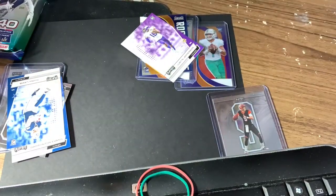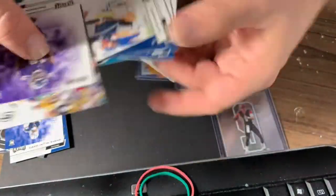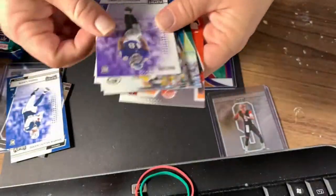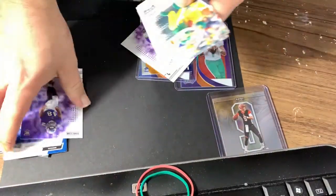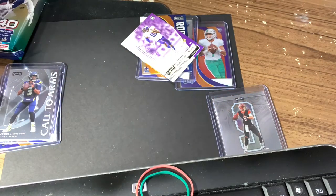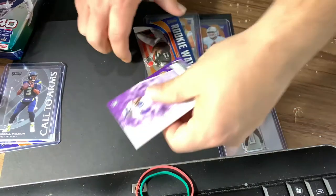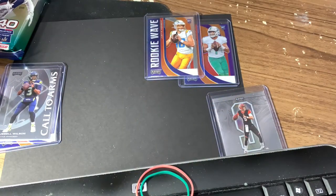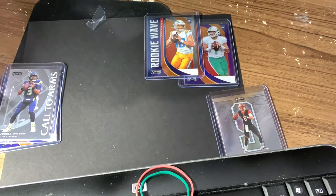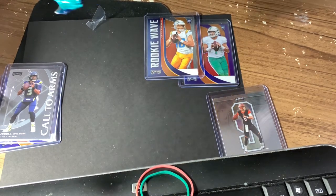Let's see what's in this stack here, because I don't even know. A bunch of upside down cards and Patrick Queen. We're not gonna sleeve those guys right now. You guys didn't make the cut — your name's not Justin Herbert.